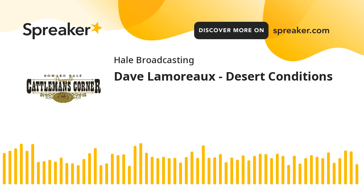Dave Lamoureux on the Cattlemen's Corner. Thanks again for listening, and may God bless. I'm Brian Hale.